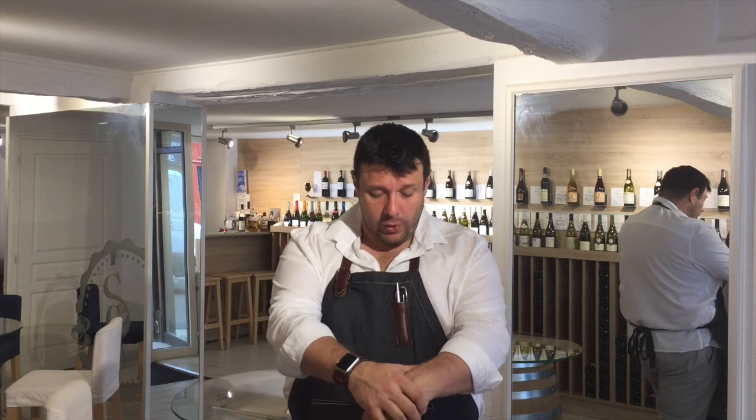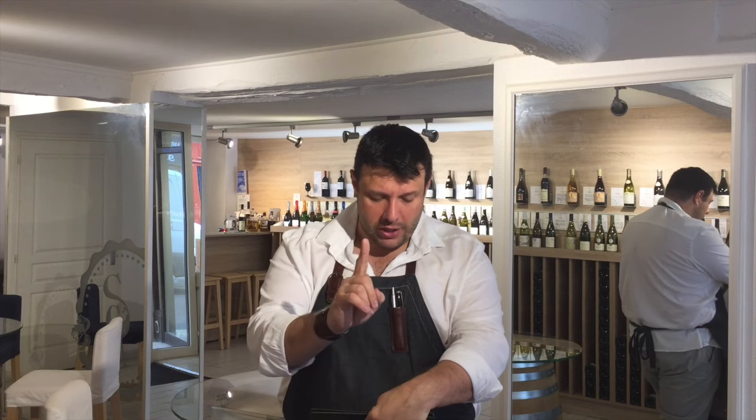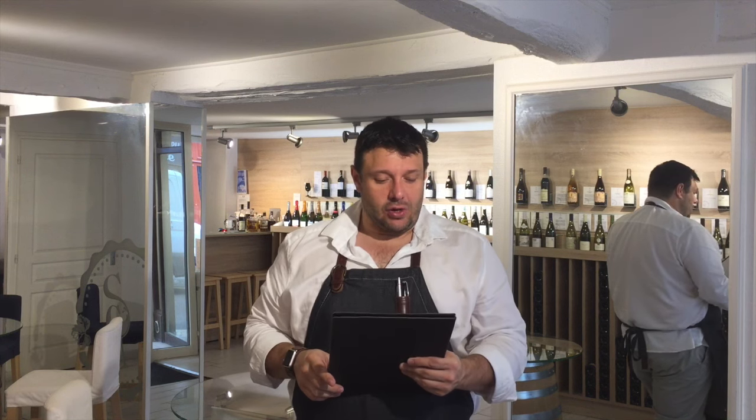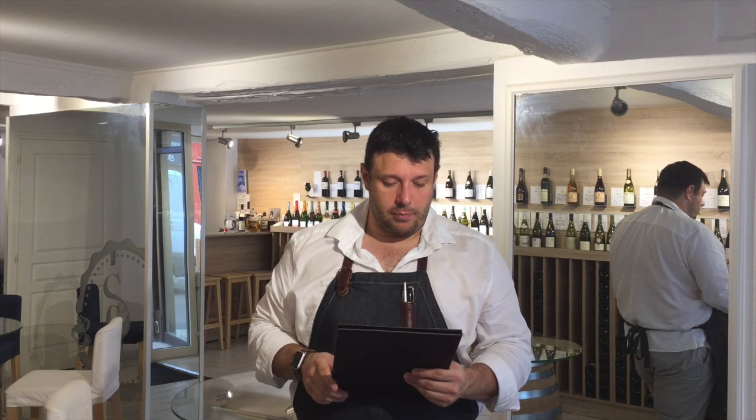Hi and welcome to this week's edition of the Q&A with Chablis. This week we've got two questions — one question and a comment that probably requires an answer. The question is from Pierre.